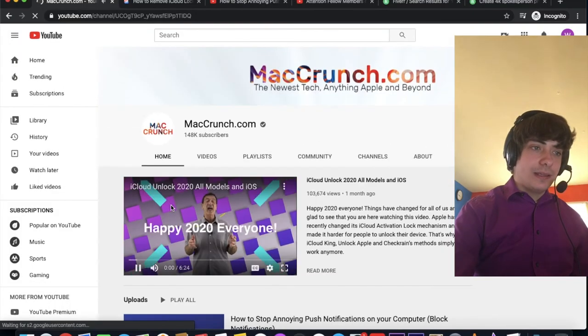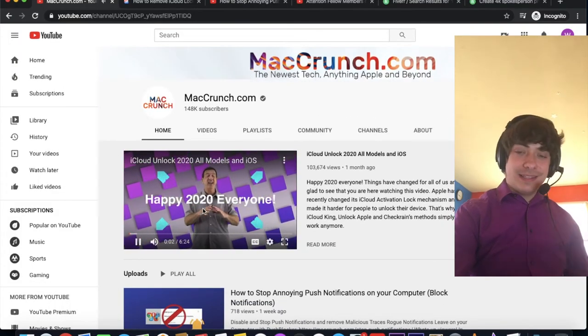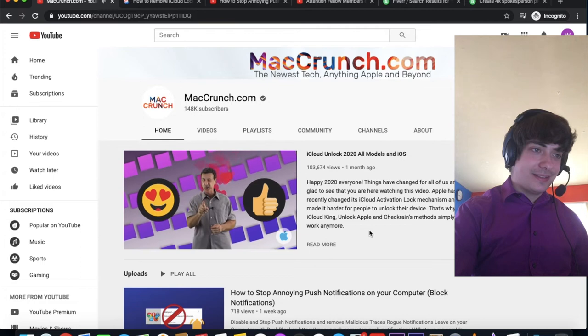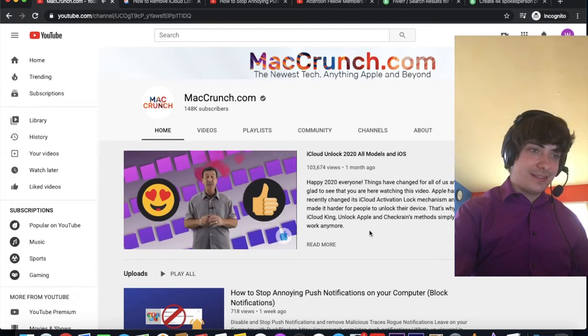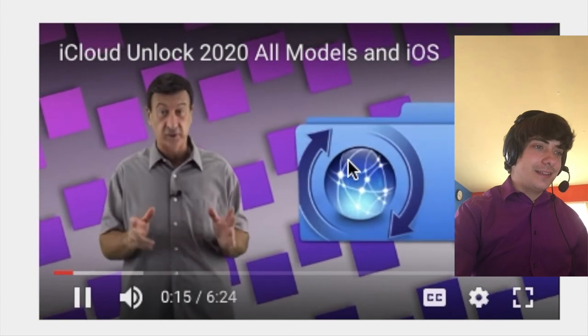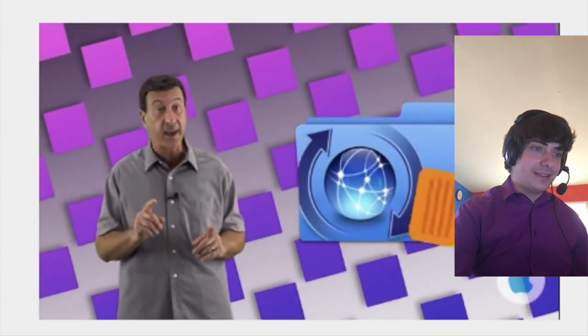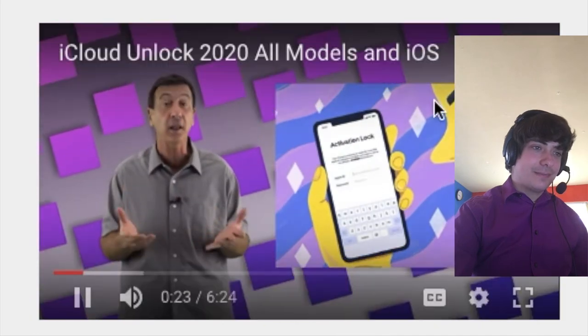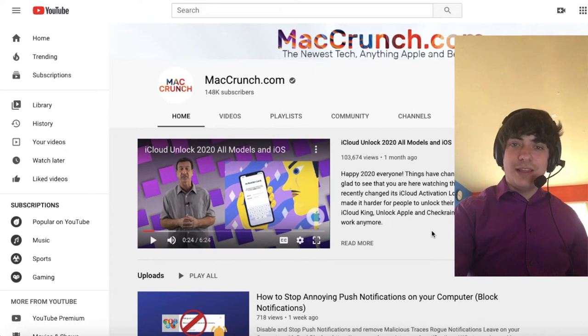If we go to MacCrunch.com — well, happy 2020. This is his 2020 video. Things have changed for all of us. They hired him because he's a good actor, but he definitely doesn't know what he's talking about. 'Apple has recently changed its iCloud lock mechanism and made it harder even for people to unlock their devices.' Apple did change iOS when 13.3.1 came out.